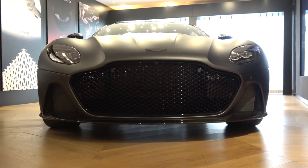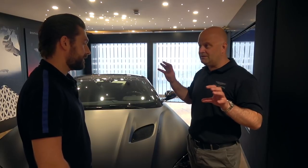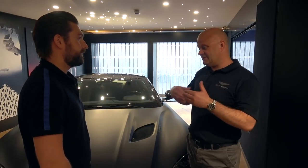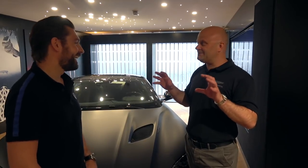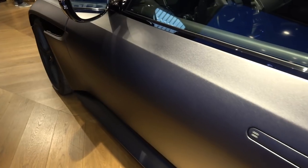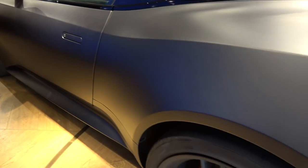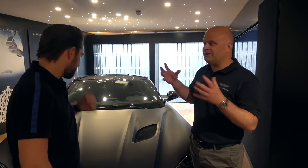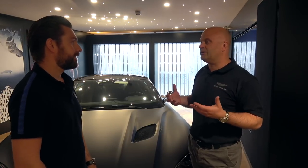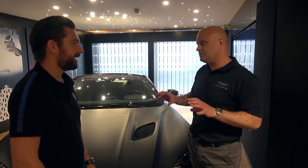Talking of suspension, I assume there are upgrades? Yes. The DB11 is our GT car, the Vantage is our sports car, and this is our super GT car — so it sits between the two. The increase in spring stiffness and anti-roll bar stiffness is not as extreme as the Vantage, but more extreme than the DB11. The brief was to create something more engaging to drive than the DB11, with more dynamic character about it.